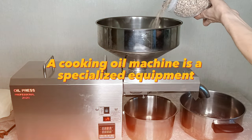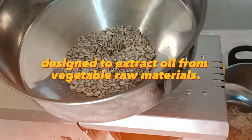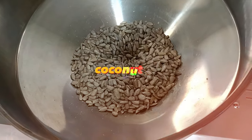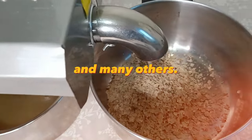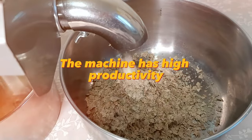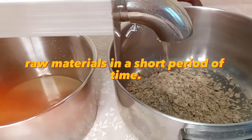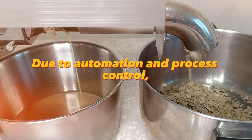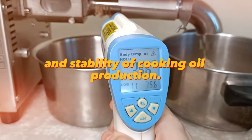A cooking oil machine is specialized equipment designed to extract oil from vegetable raw materials. This machine can be used to produce olive oil, coconut oil, peanut oil, sunflower oil, and many others. The machine has high productivity and is capable of processing large volumes of raw materials in a short period of time. Due to automation and process control, the machine ensures high quality and stability of cooking oil production.